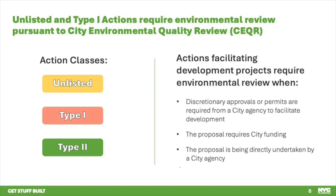Type 2 actions are defined by the state and local agencies and are those that categorically do not result in adverse impacts — they do not require environmental review. Unlisted actions are those that do not fall into either bucket. They are typically smaller than Type 1 actions, but may or may not require a full environmental impact statement.